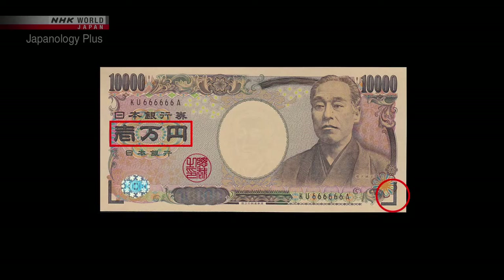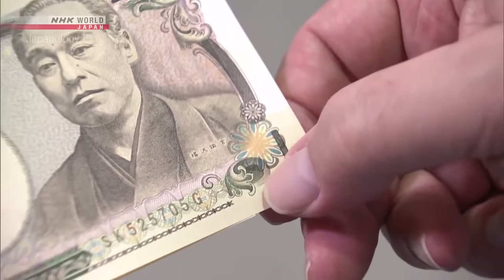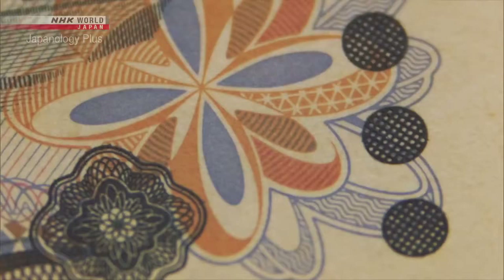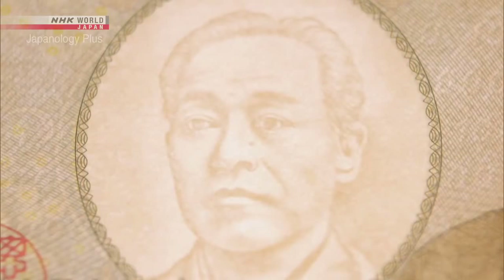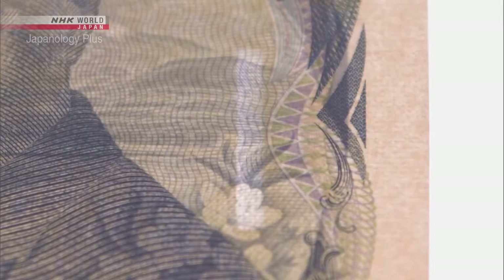Let's use the 10,000 yen note as an example. Some of the characters, as well as the symbols at the bottom right, are printed in raised ink — people with visual impairments can tell each note apart by touch. Next, let's look at the watermark. It's within an oval frame at the centre of each note. This technique originates in traditional papermaking and was developed by the National Printing Bureau in collaboration with artisans. There are also transparent lines on the right-hand side of each note — three on the 10,000 yen, two on the 5,000 yen, and one on the 1,000 yen.